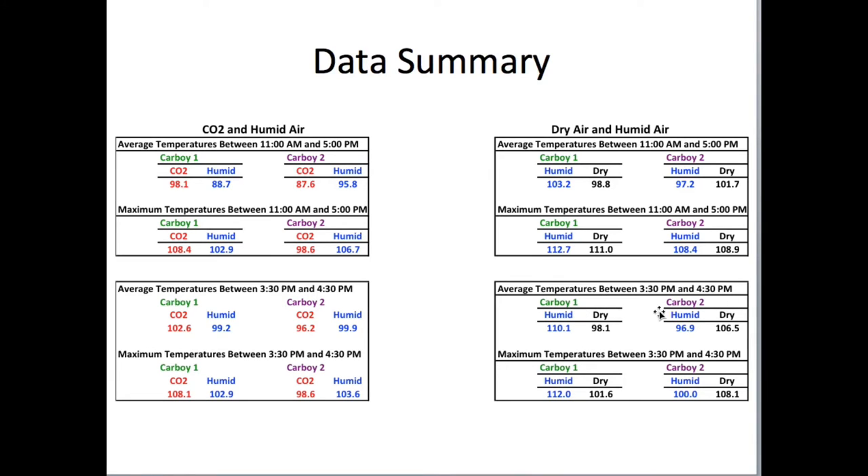For average temperatures between 3:30 and 4:30 p.m.: humid air was 110.1 in carboy 1 and 96.9 in carboy 2 — cooler in carboy 2, similar to what we saw between 11 and 5. Dry air was 98.1 in carboy 1 and 106.5 in carboy 2. For maximum in that 3:30–4:30 period, humid air was 112 in carboy 1 and 100 in carboy 2 — quite a difference. Dry air was hotter in carboy 2. Why humid air would be hotter is something I do not understand.